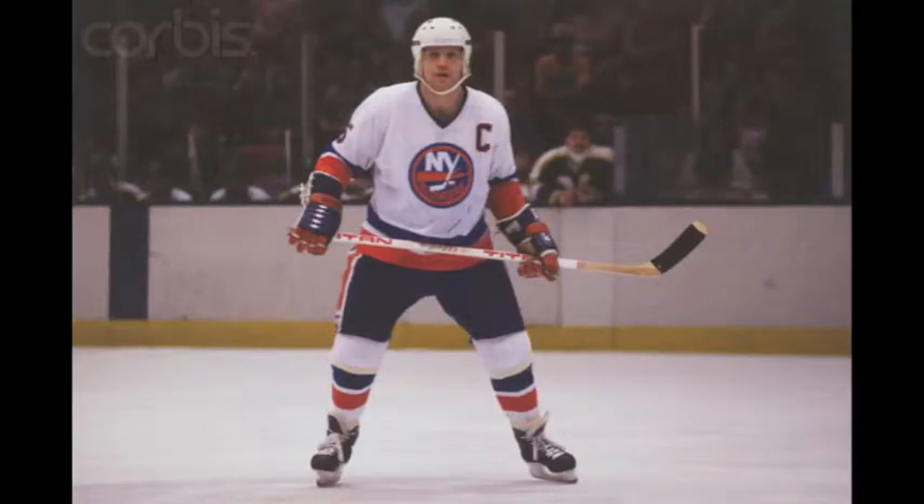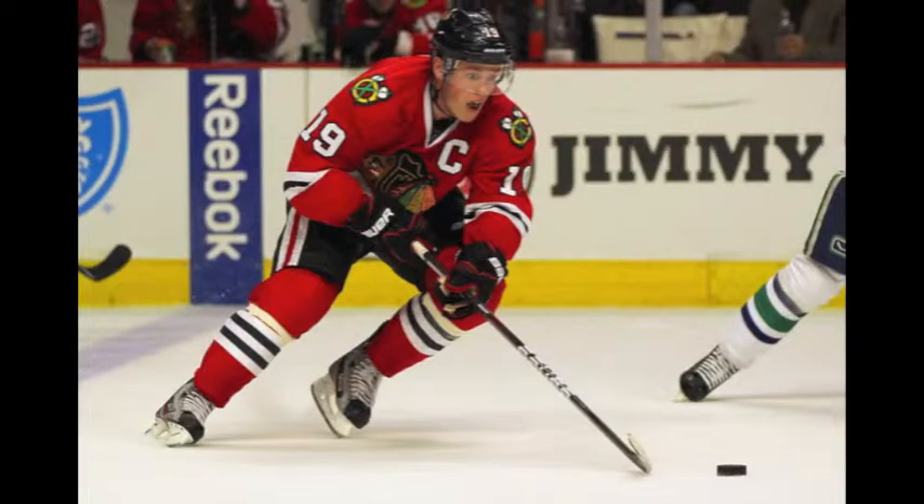Here's our third Hall of Famer, Denis Potvin, patrolling the blue line during the 1980s. Only one new piece of equipment is on display here: the helmet. Another item of note is that tube skates are gone, replaced by a revolutionary innovation — the plastic blade holder.